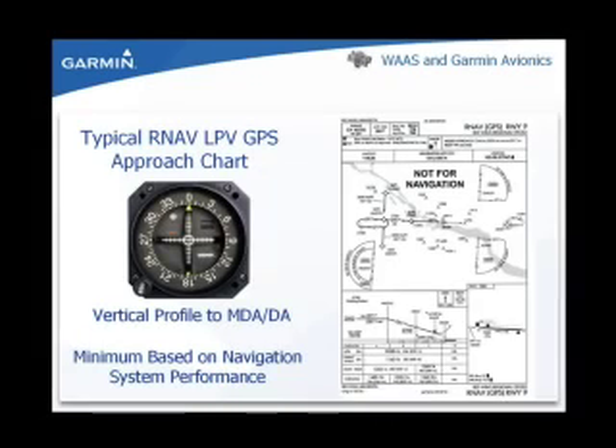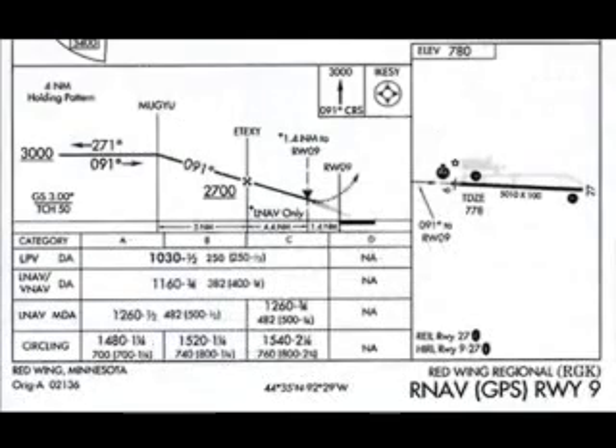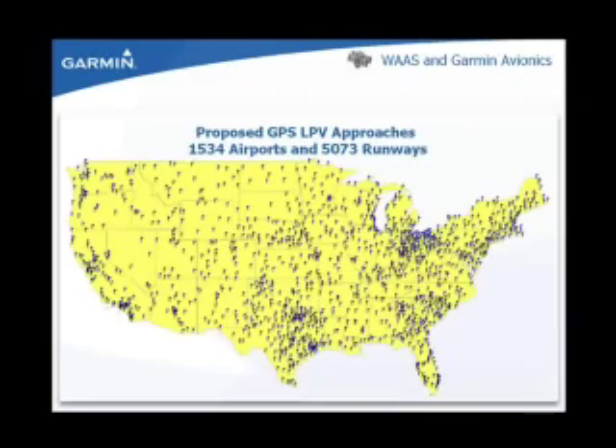Here's an example of an instrument approach chart displaying a vertical profile to minimum descent altitude and decision altitude. Minimums are based on GPS navigation system performance. On this slide, every flag represents an airport that meets criteria that allows LPV approaches to be created. Information about LPV approaches at any airport can be obtained from the FAA website, www.faa.gov.